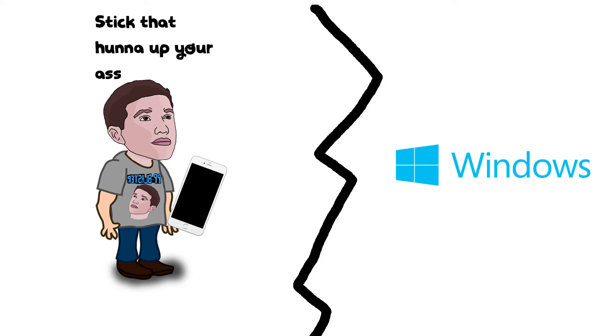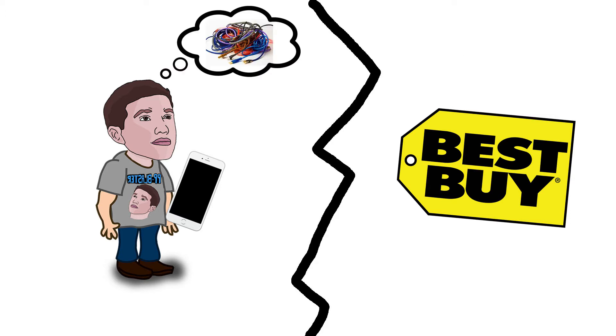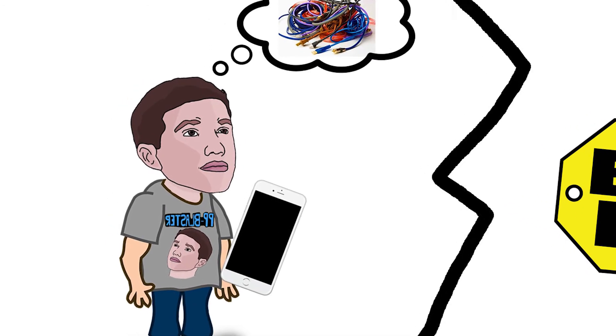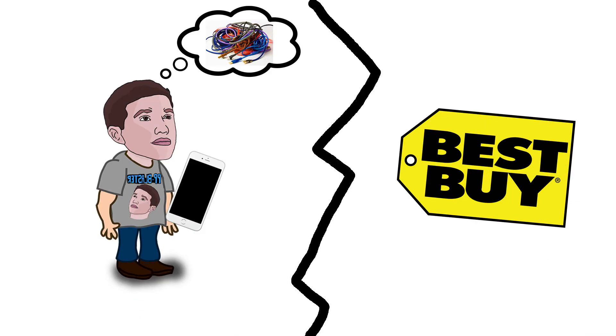I wasn't willing to drop $100 on something I could probably fix myself, so I called Best Buy to see if they had any advice. They told me to just bring my whole computer in. That was a hassle because I have it hooked up to dual monitors and all sorts of stuff, and after unplugging and replgging everything back in I'd have to reinstall drivers — it's just a big mess.